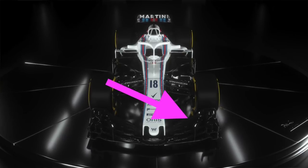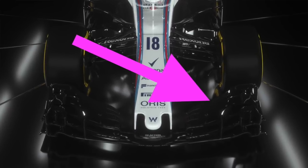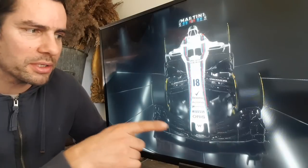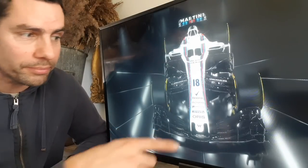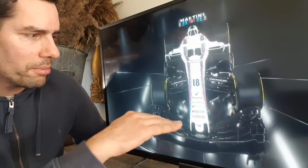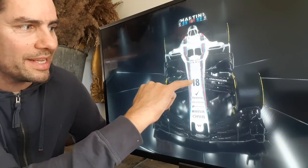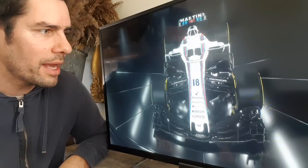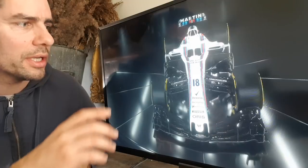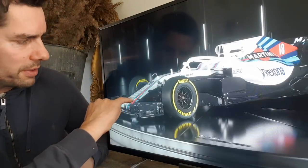The front wing does have an extra element compared to what they finished the year with last year, but I wouldn't pay too much attention to it because by the time this thing goes testing — and certainly by the time it goes racing — it won't be running with this configuration. Rising up from the nose cone, this line you can see here is the exit of an S-duct. They have run an S-duct before, but this one seems larger and more aggressive.